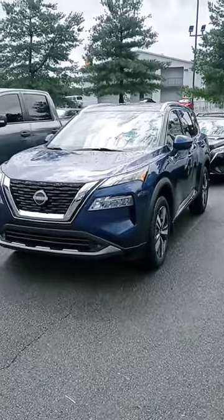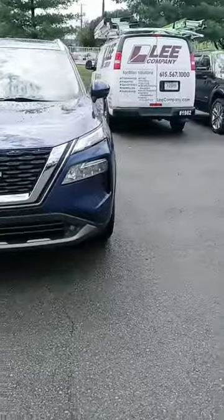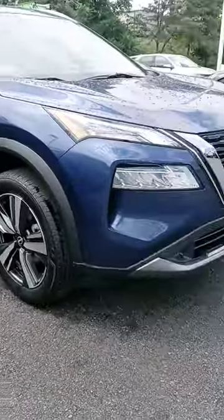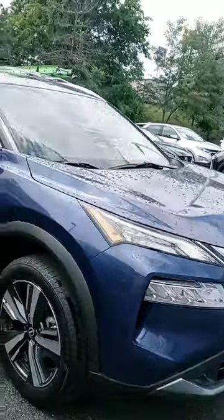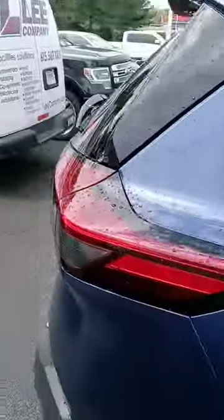Hey, how are you? John here at Victory Nissan in Dixon, and here is a new Rogue. Got several in this weekend — this is the only one left. Let us know if you have any questions or if we can provide any information for you. We can assist with financing, and if you want to get pre-approved, let us know.